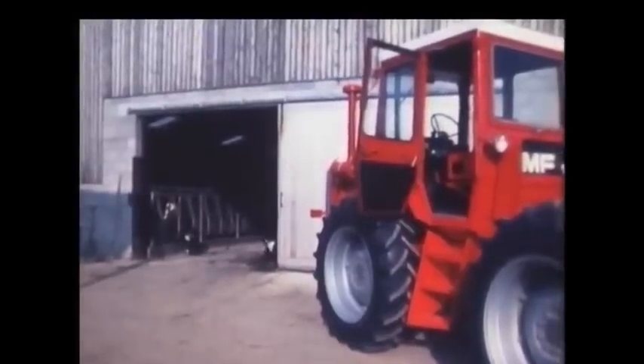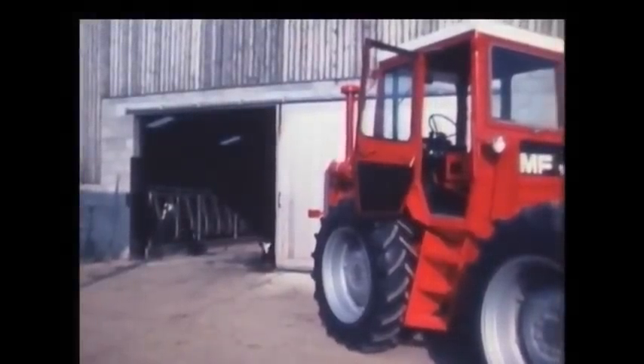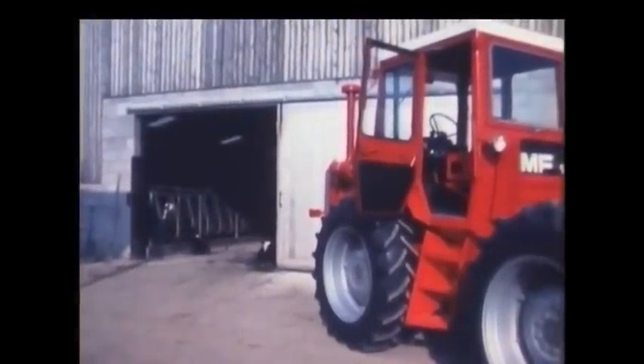This new tractor from MF is very civilized. It goes a long way to give a driver what he has always wanted: comfort throughout a hard day's work. A cab like this is designed by drivers for drivers.